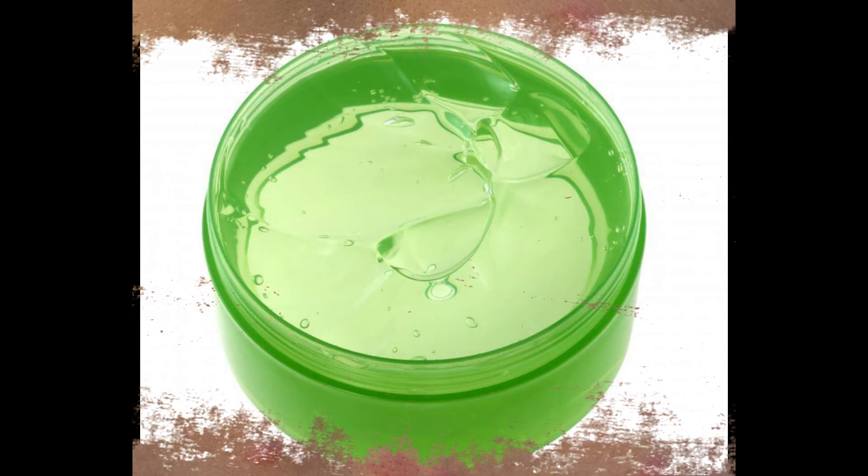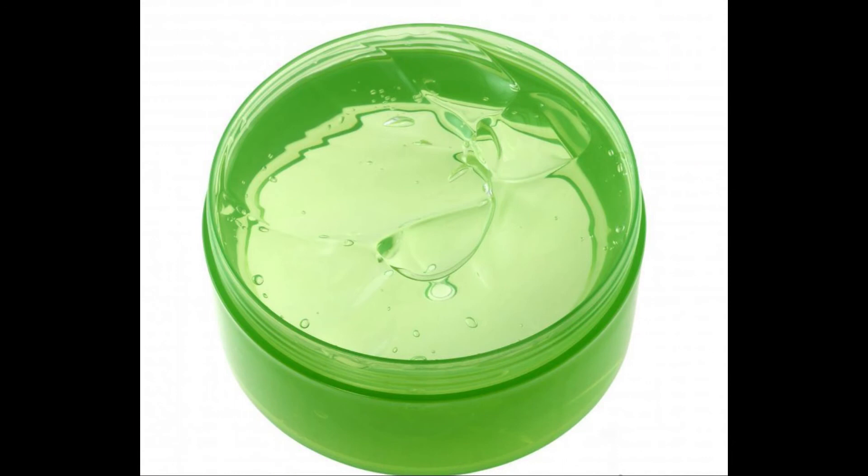Chigoes are called the true sand flea. They are parasitic fleas that embed into their host's skin. Before finding a host, chigoes are only 1mm long. After entering their host, they may grow to the size of a pea. The distribution of chigoes is limited to tropical and subtropical regions. Most commonly they are found in Mexico, South America and Africa. However, they can occasionally be found in the southernmost parts of the United States.